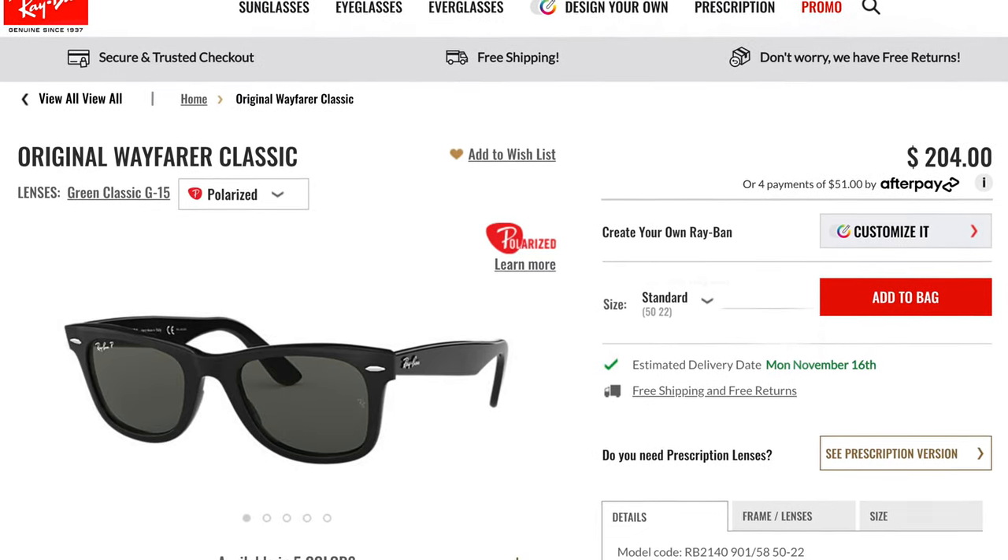I probably own about 80 to 100 different pairs of Ray-Ban sunglasses, but the biggest thing I don't like about them is the price. A pair of polarized original Ray-Ban Wayfarers costs over $200, and most of their non-polarized styles still cost $150. That's why I recommend buying them on Amazon, where you can usually save around 10 to 20% off 100% authentic sunglasses.